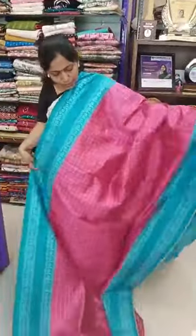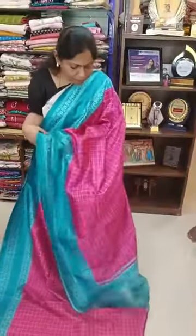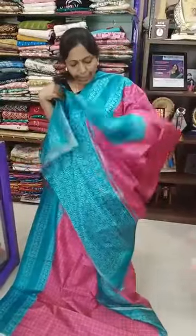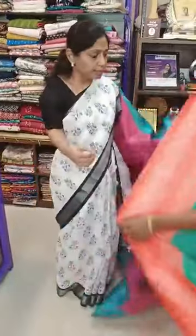This is sari number 5, just 650 plus shipping. No wholesale rate, no discount — exclusive sari is available. This is sari number 6. Sari number 7 — green with orange.